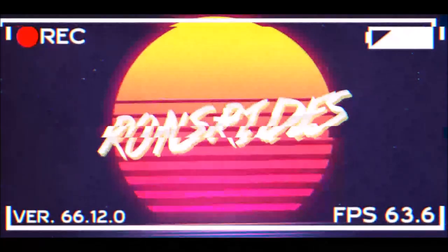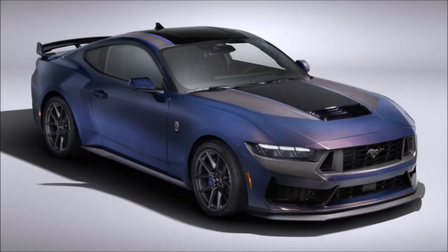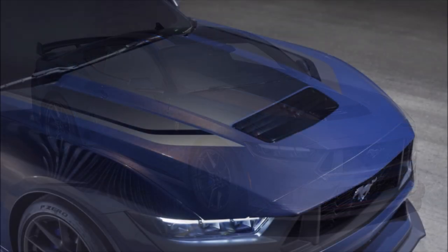Welcome back to Ron's Rise News and welcome back to the channel. Today we have the 2024 Ford Mustang Dark Horse interior finally revealed, and it has a nice titanium manual shift knob.